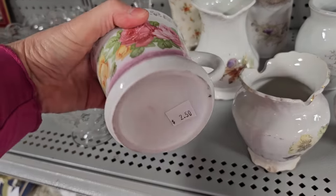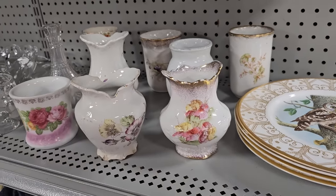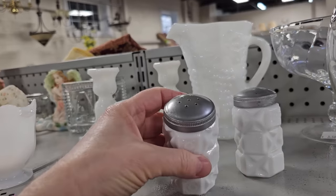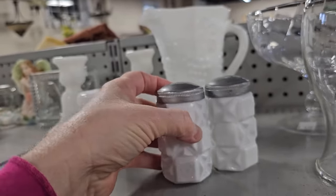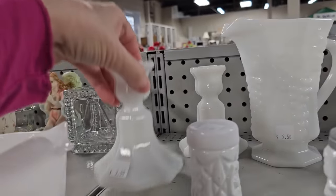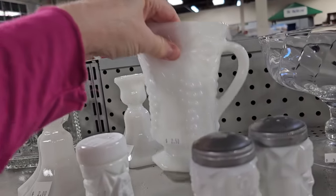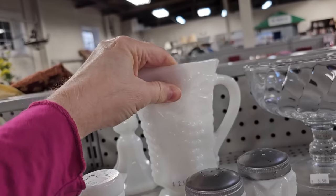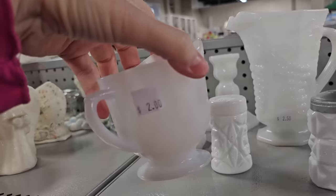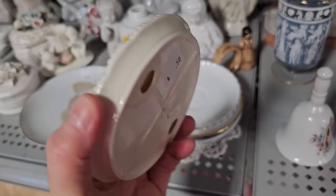And an older mug, $2.50. And these are milk glass salt and pepper shakers, a set of two for $4. These felt heavier. And milk glass candle holders, $2 each. And $2.50 for the milk glass pitcher. The creamer is $2. And I thought this was so pretty — you could use it as a trinket dish or a soap dish, $0.50.